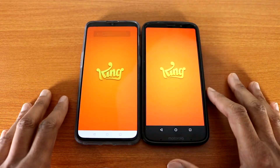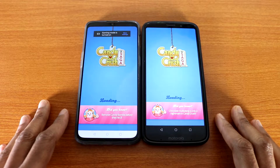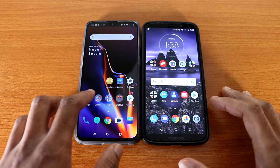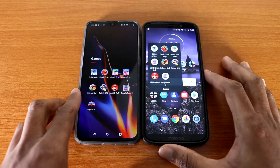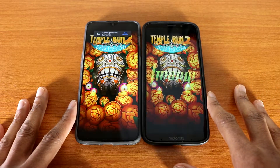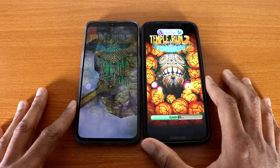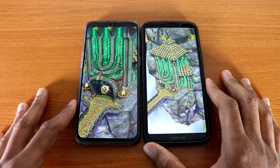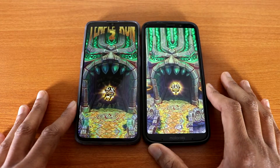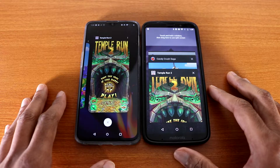Next up, let's go ahead and try Candy Crush Saga on both devices — here we go — and the OnePlus 6T is done. The next game we're gonna load is Temple Run 2 — here we go — and again the OnePlus 6T wins this test.